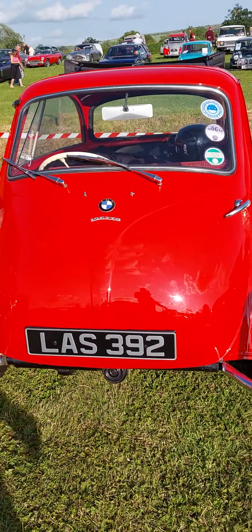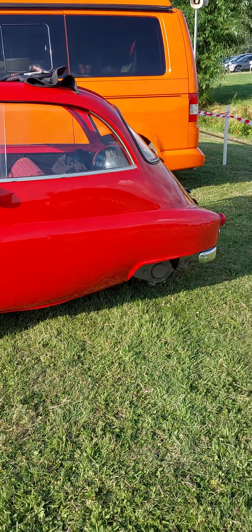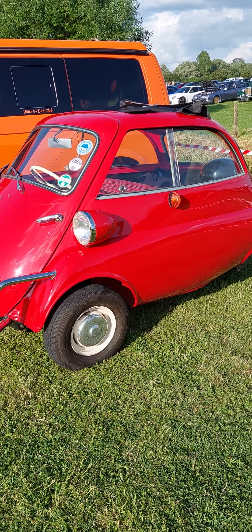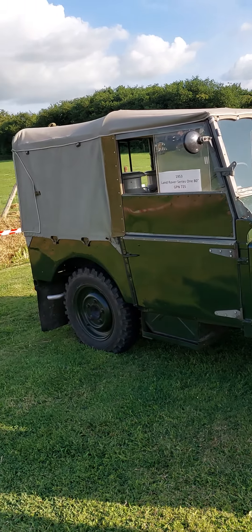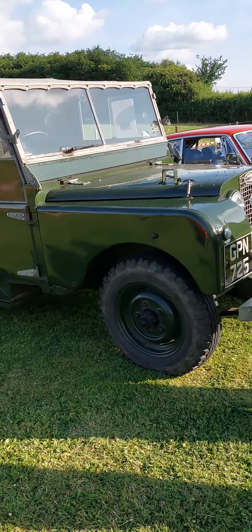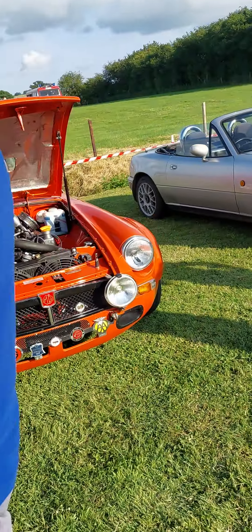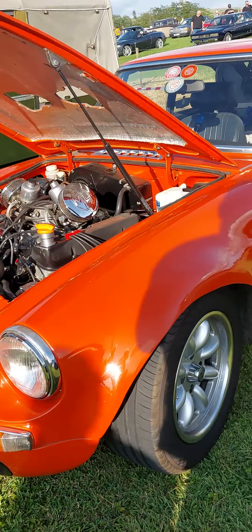This is a lovely car — look at the shape on that! Wow! I could live with that. The chrome, it's just the lines — it's just lovely. Absolutely gorgeous. Very nice condition too.